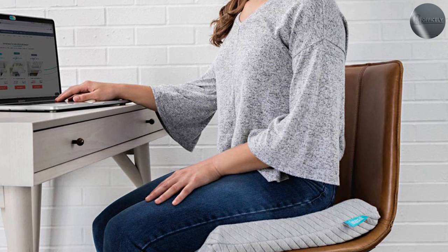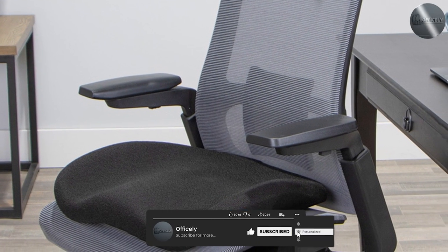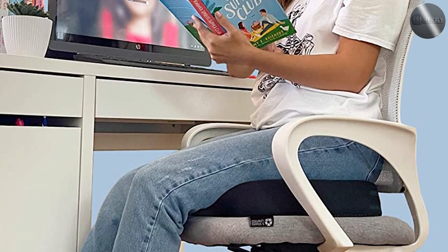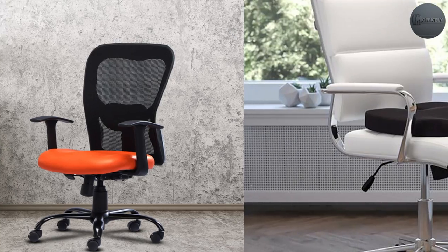Cushioned chairs often come with adjustable features such as lumbar support, seat height, and armrests, which can be tailored to the user's comfort. However, they can be bulkier and heavier, may retain heat causing discomfort, and are often more expensive compared to mesh chairs.